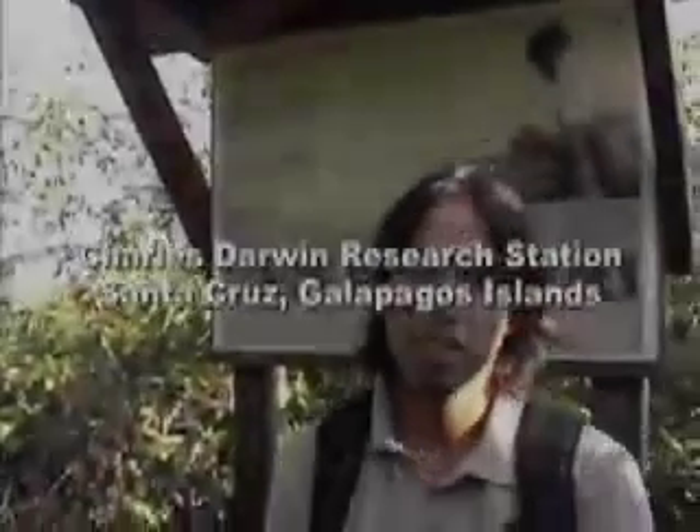The National Park and the Charles Darwin Research Station have a program for the conservation of the Galapagos Islands.